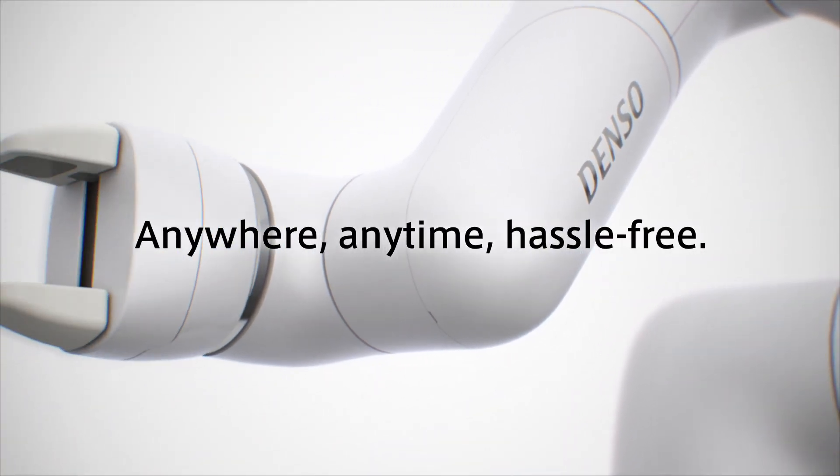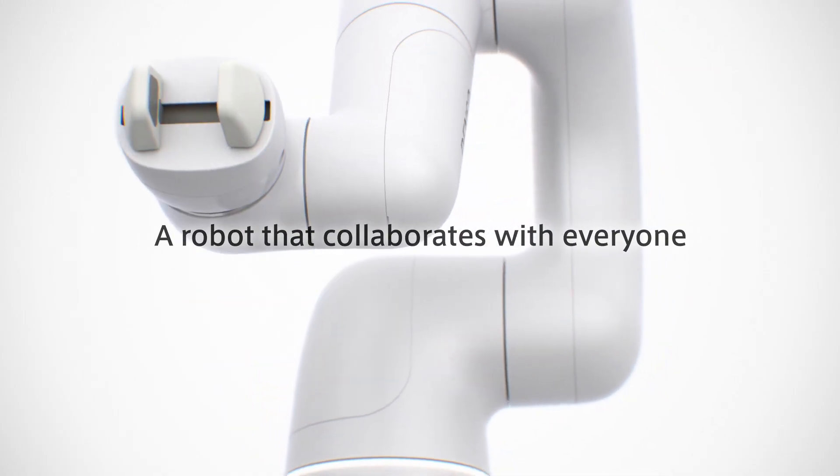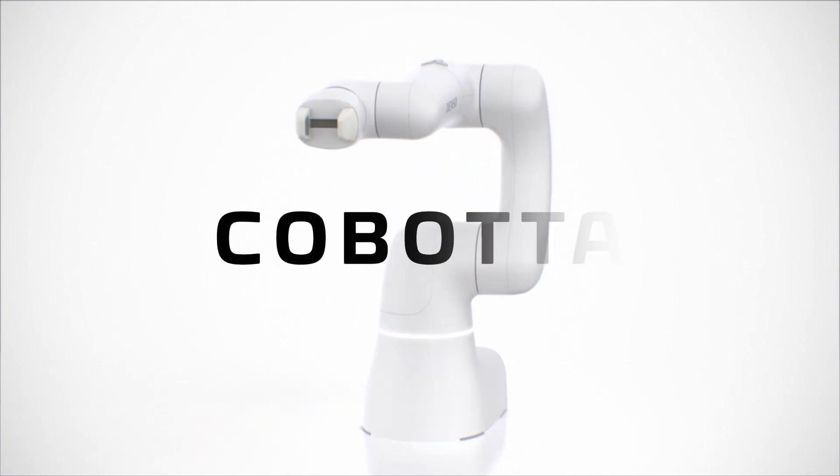Anywhere, anytime, hassle-free. A robot that collaborates with everyone. Collaborative robot Cobota.